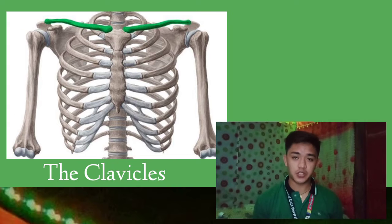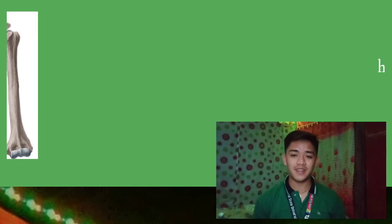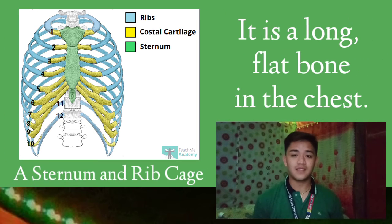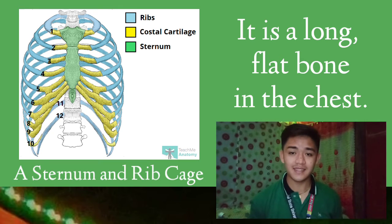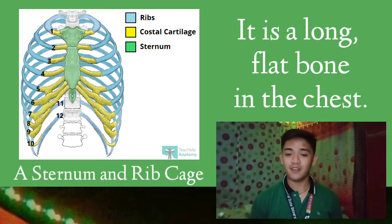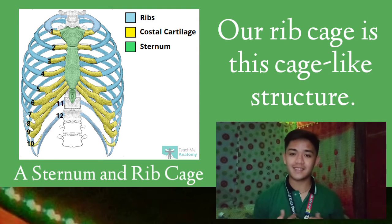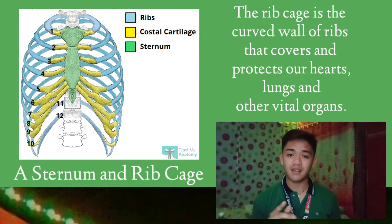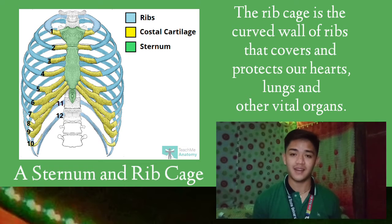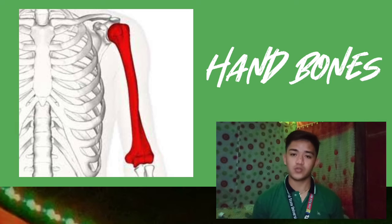The clavicles are the shoulder or collar bones. It's the body's only horizontally oriented long bone. Now consider this — a sternum is a long flat bone in the chest. Have you noticed how it looks like a necktie? It can be found in the middle of your chest. Our rib cage is this cage-like structure that covers and protects our hearts, lungs, and other vital organs.